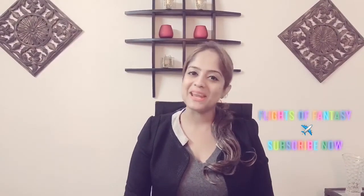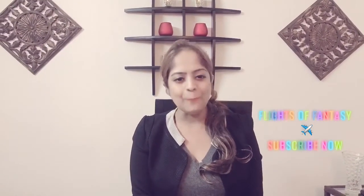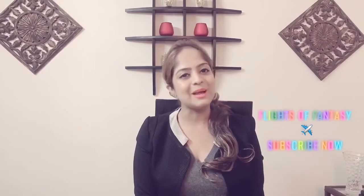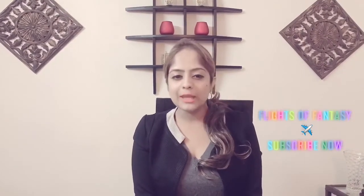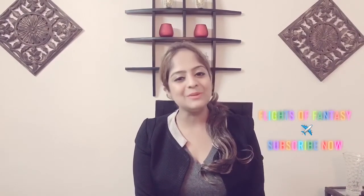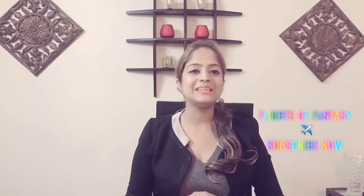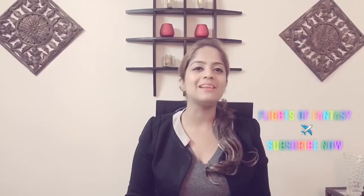With this I come to an end of this video. If you liked this video, please do not forget to give it a thumbs up and please do subscribe to my channel. Don't forget to click on the bell icon to be notified every time I post a new video. I will see you guys soon with yet another interesting and informative video.